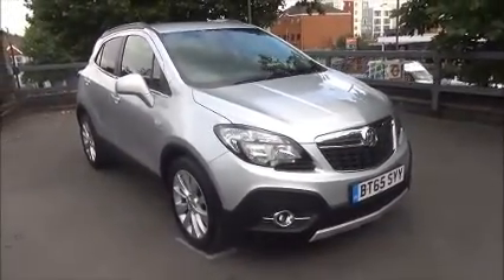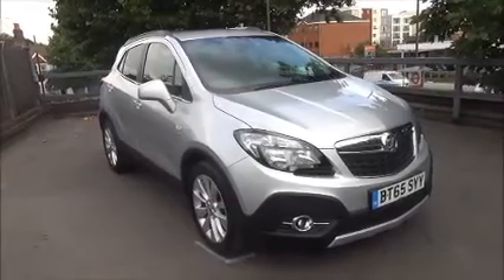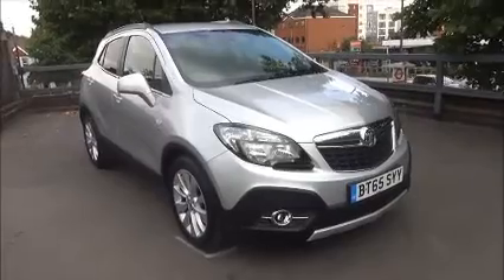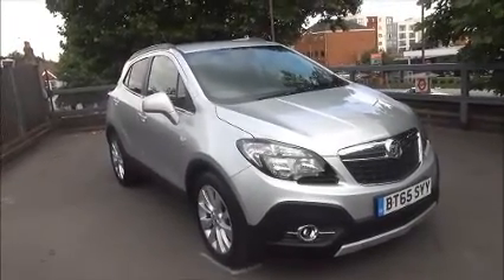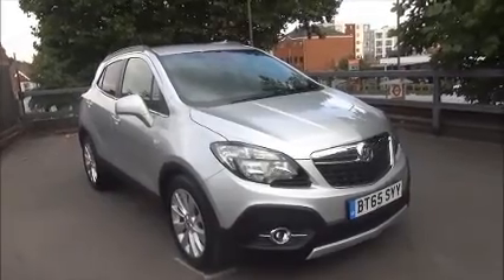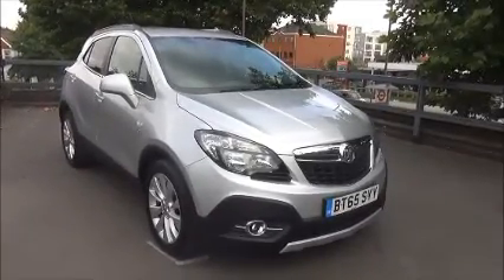This Mokka will benefit from the balance of the manufacturer's warranty. You can reserve this vehicle online with a £100 fully refundable deposit. Call our internet sales team to arrange a convenient appointment. If you're thinking of finance, we are confident we can beat any high street lender with our flexible dealer funding plans. Thank you for visiting Now Vauxhall and we hope to see you soon.